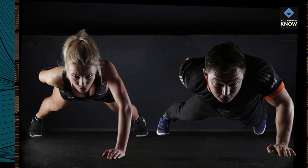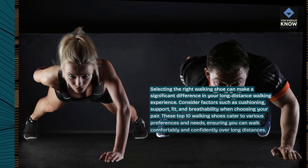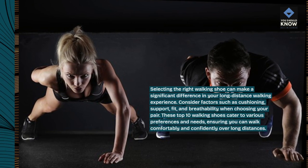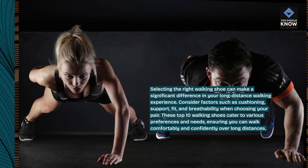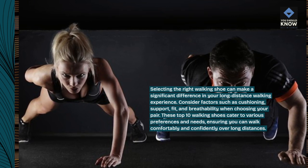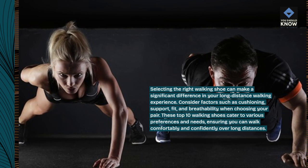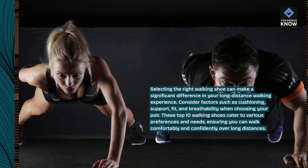Selecting the right walking shoe can make a significant difference in your long-distance walking experience. Consider factors such as cushioning, support, fit, and breathability when choosing your pair. These top 10 walking shoes cater to various preferences and needs, ensuring you can walk comfortably and confidently over long distances.